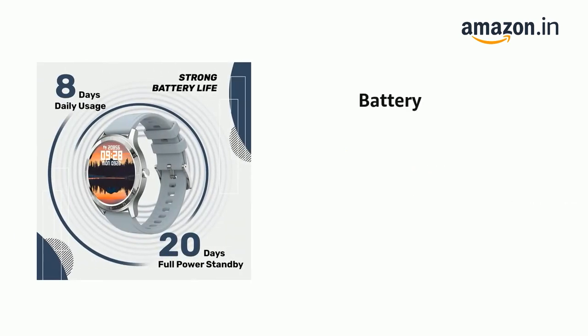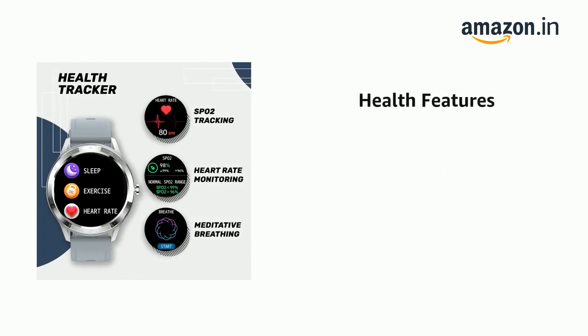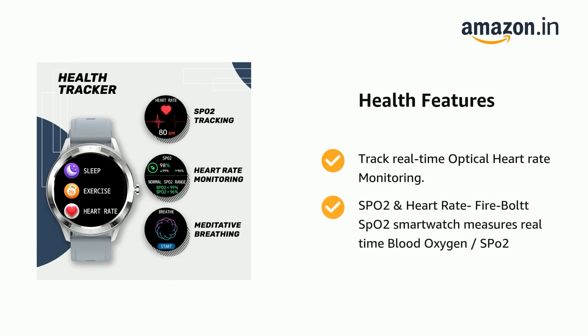It comes with robust battery life. It supports real-time optical heart rate monitoring, and SPO2. The Firebolt SPO2 smartwatch measures real-time blood oxygen (SPO2).